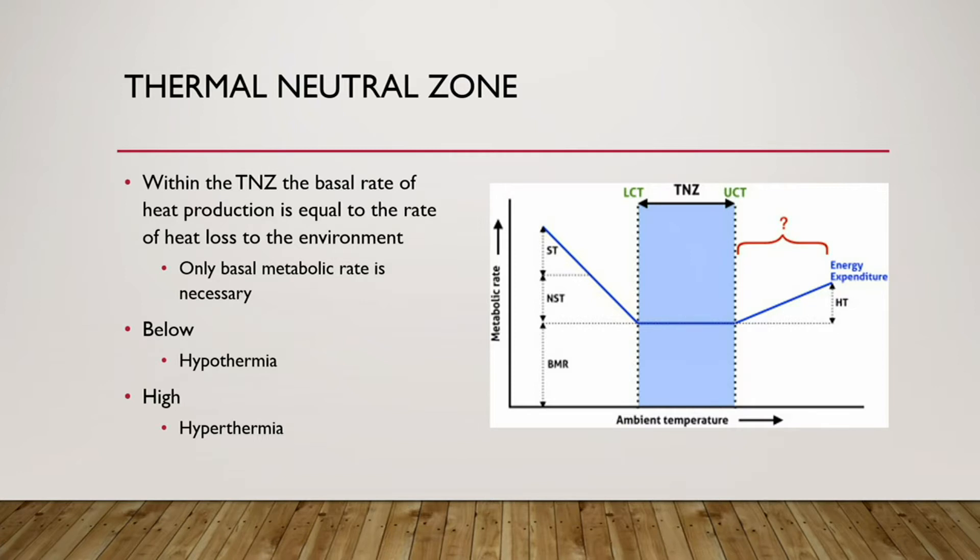The thermal neutral zone is when the basal rate of heat production equals the rate of heat loss to the environment, and only the basal metabolic rate is necessary. You can see on the diagram between the lower critical temperature and the upper critical temperature where the thermal neutral zone falls. Below that zone is where you run the risk of hypothermia; above it is hyperthermia.